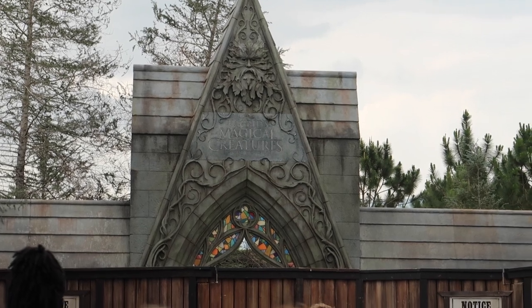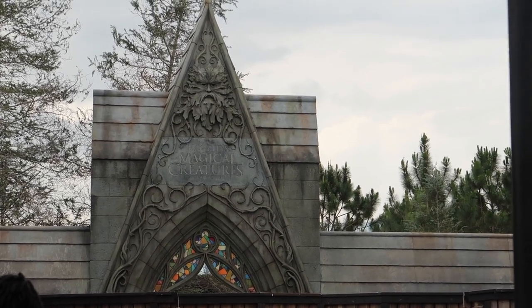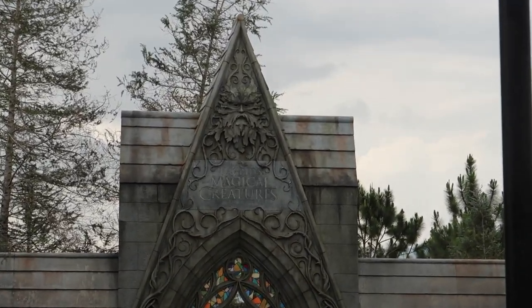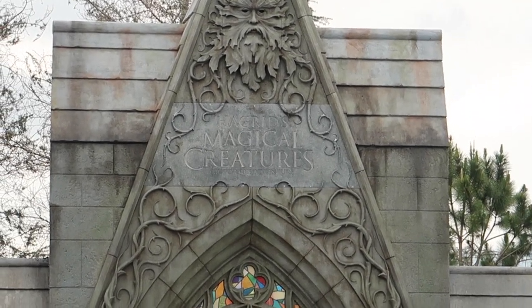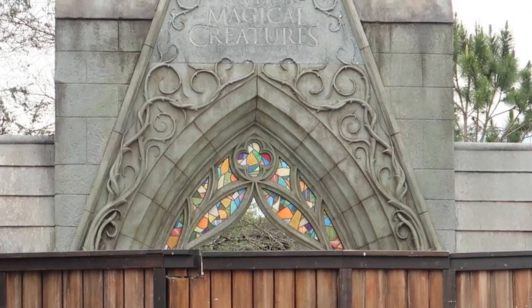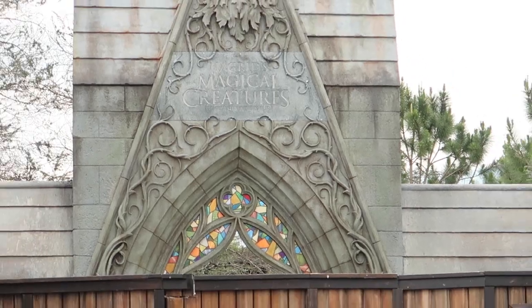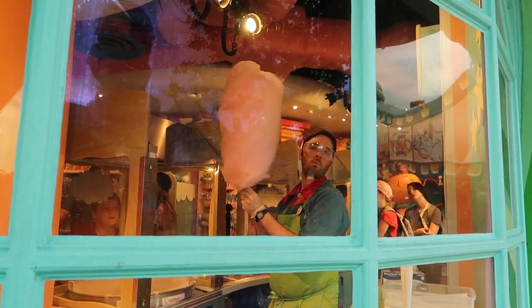We finally have a facade up for Hagrid's Magical Creatures Motorbike Adventure — god that name is a mouthful! It's very detailed and looks really nice. You can see they haven't quite filled it all in yet, but they have some stained glass right above it — wasn't expecting them to add that!